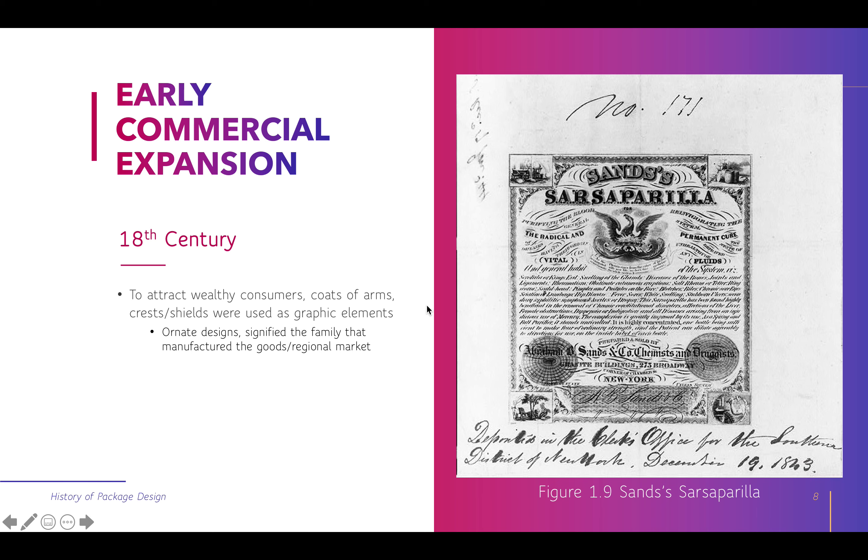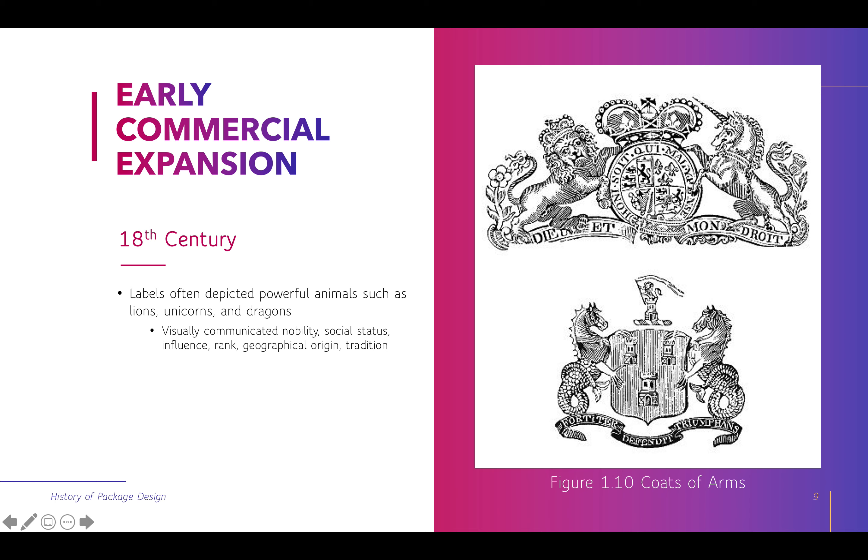Here are some other examples. Thinking about Royal Times and heraldry, the coats of arms were very important because they signified who made the product. Labels often depicted powerful animals — think of lions, unicorns, and dragons. This visually communicated social status: the nobility, the influence, the rank, the geographical origin, the tradition.